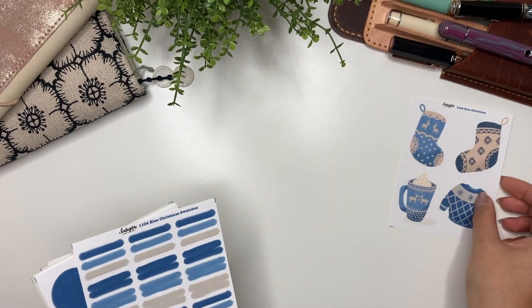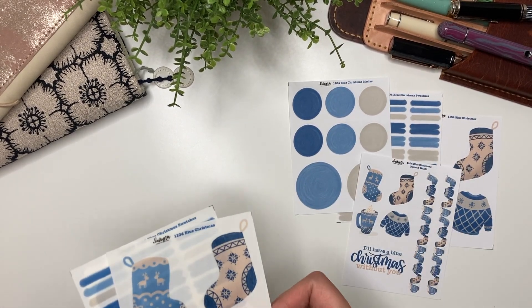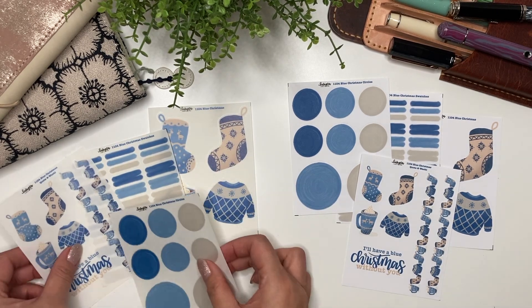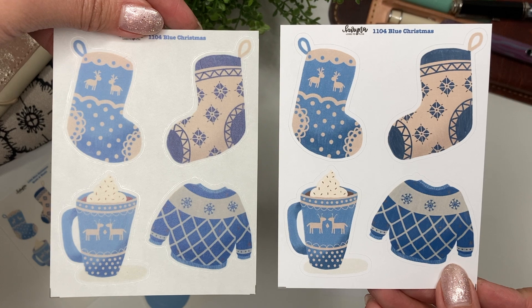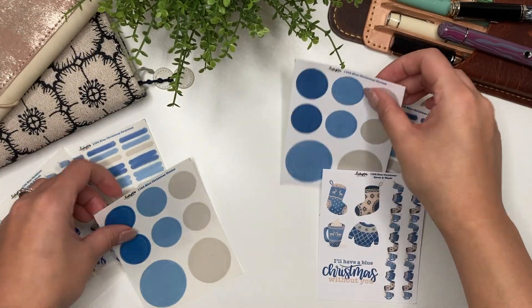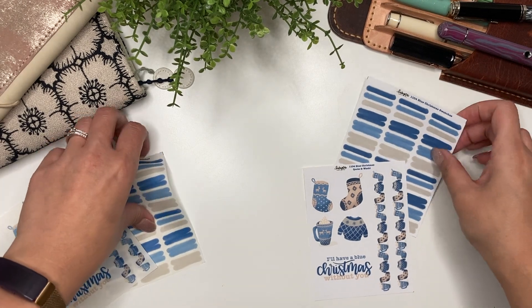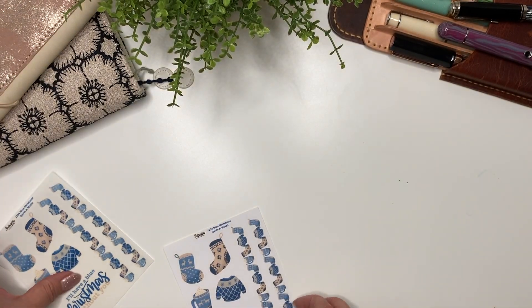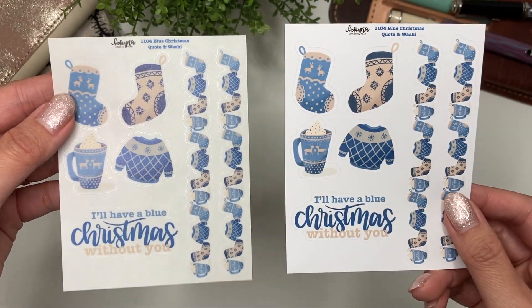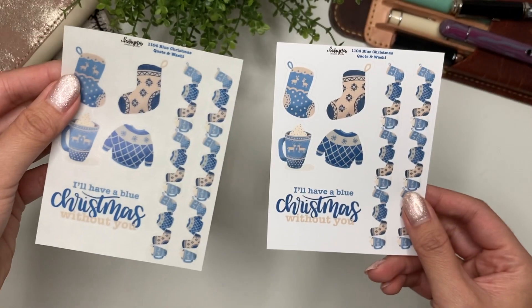Next we have the blue collection. It looks very nordic to me. It comes with four sheets in either white mat or clear mat. The deco sheet has two stockings, a mug, and a Christmas sweater. Then you have the circles in the same color scheme, the paint swatches — which can be used functionally or decoratively — and lastly the quote and washi sheet. Just look at the detailing in the washi.